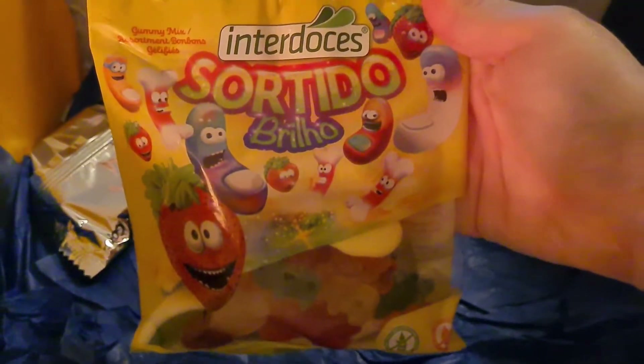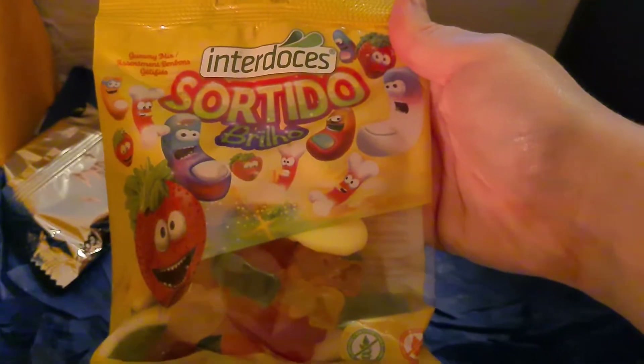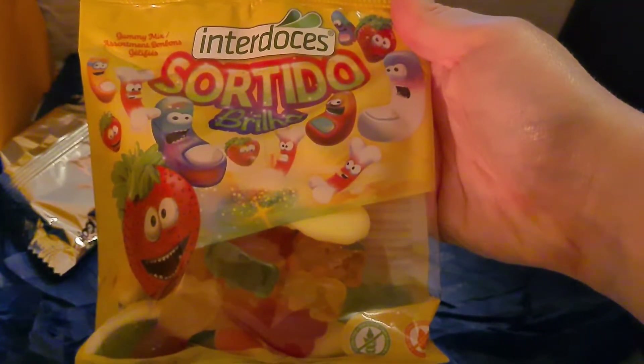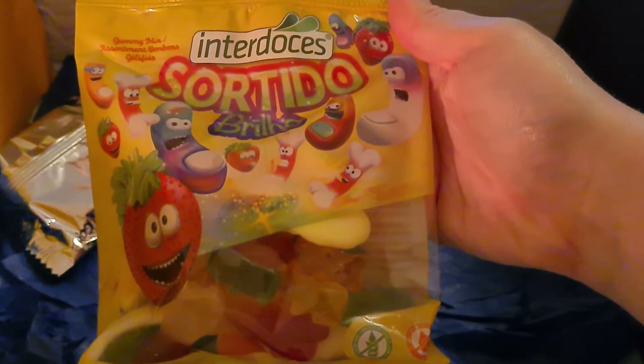Sortido Brilho — these are fruit gummies, aren't they? A mix of irresistible glossy strawberry and finger-shaped gummies with a unique texture.